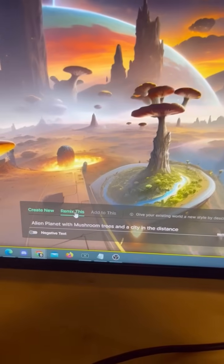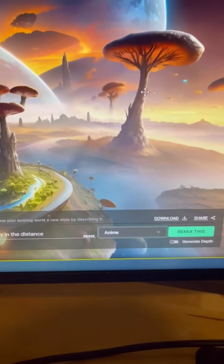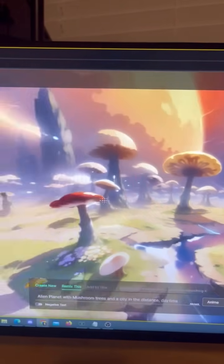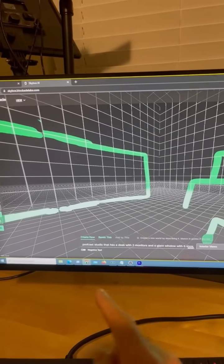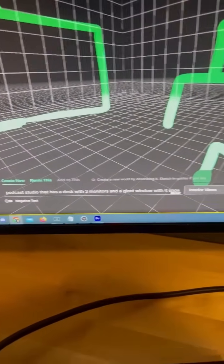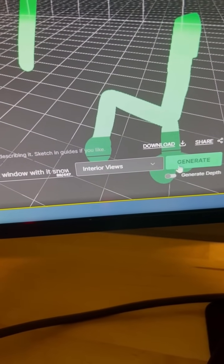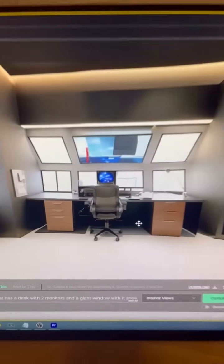If you click the remix button, you can also change the style to something else — let's go with anime — and it will use the world you previously created but change up the style. One last cool thing: you can draw a room in your house, describe it — we're going to do a podcast studio — then click the interior view style, and it will allow you to design different rooms in your house.